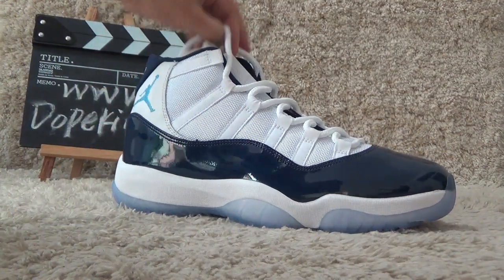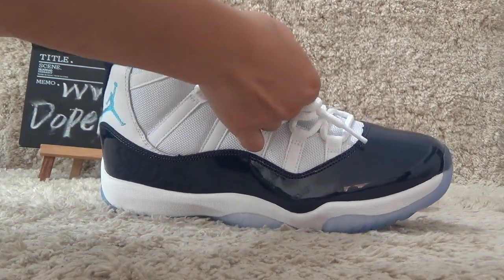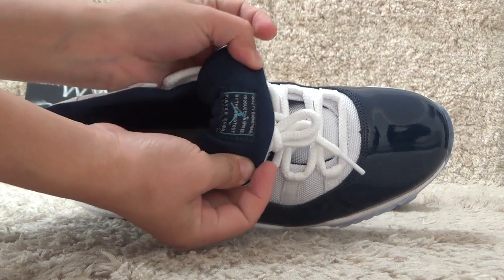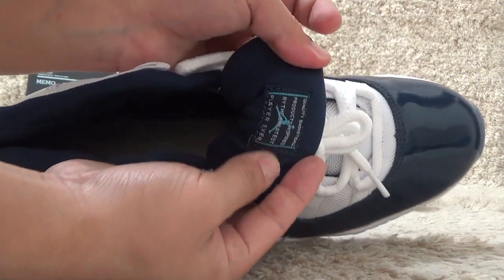Let me show you the inside. For the inside, here is the back side of the tongue with the Air Jordan and sign information.